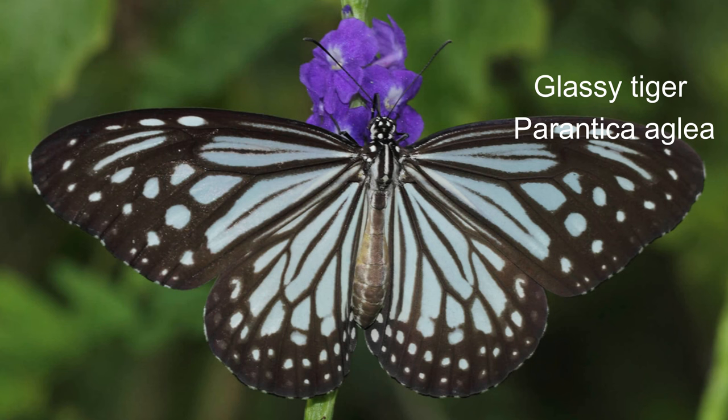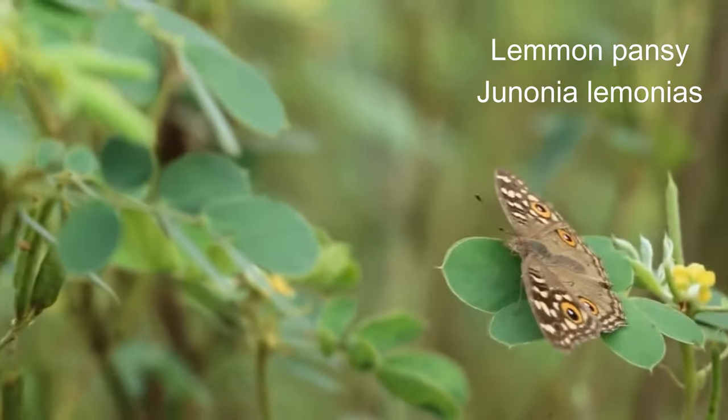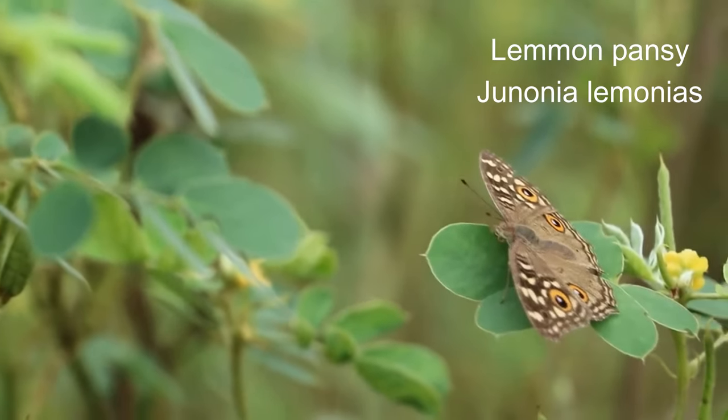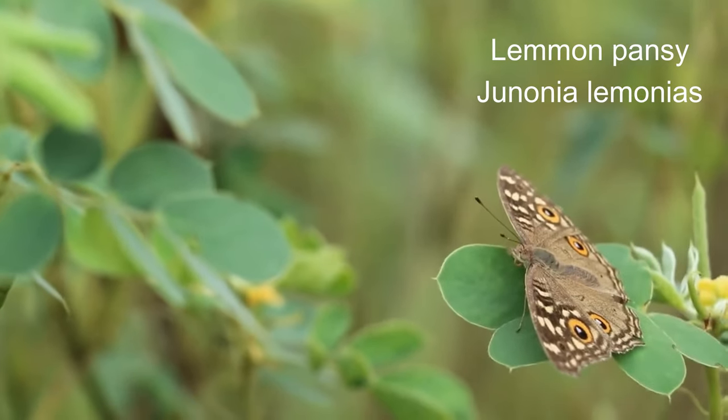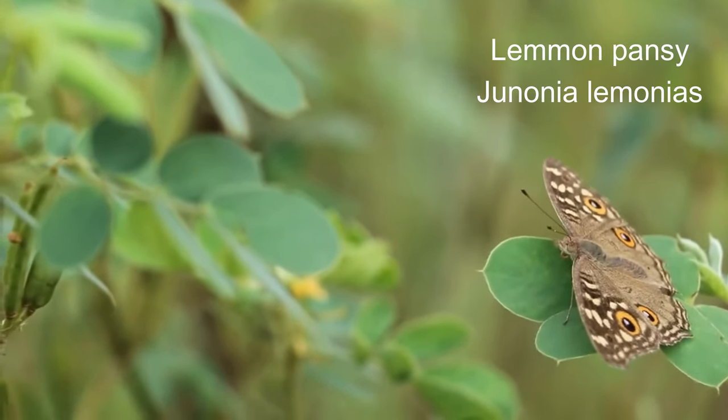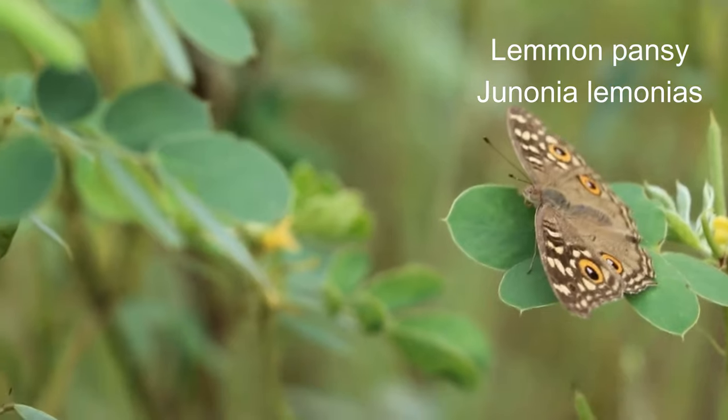7. Glassy tiger or Parantica agleoides. 8. Lemon pansy or Junonia lemonias. Wingspan 3 to 5 centimetres.